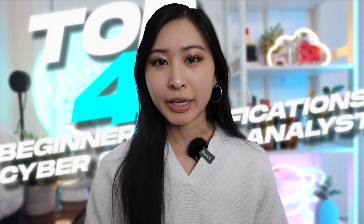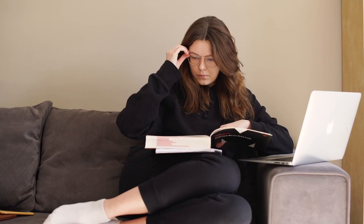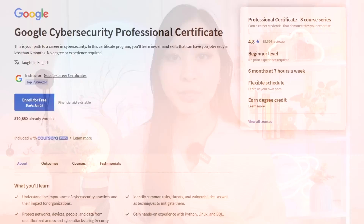These are the top four beginner certifications for cybersecurity analysts. The first one on this list is the Google Cybersecurity Professional Certificate on Coursera. It is a beginner cybersecurity program made specifically for anyone who doesn't have any previous experience in cybersecurity, in tech, or in IT. You can come in as a complete beginner and it'll give you all the cybersecurity foundations you'll need, plus hands-on labs and learning Python.